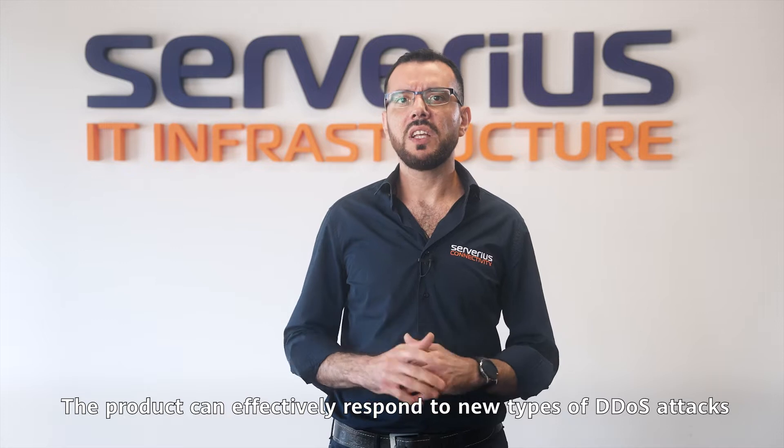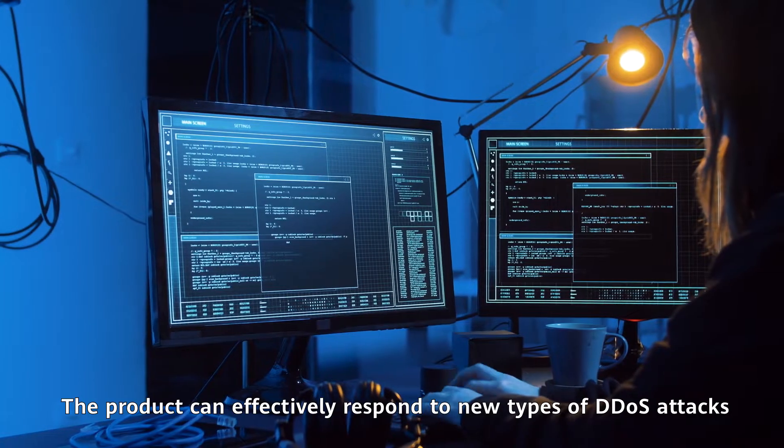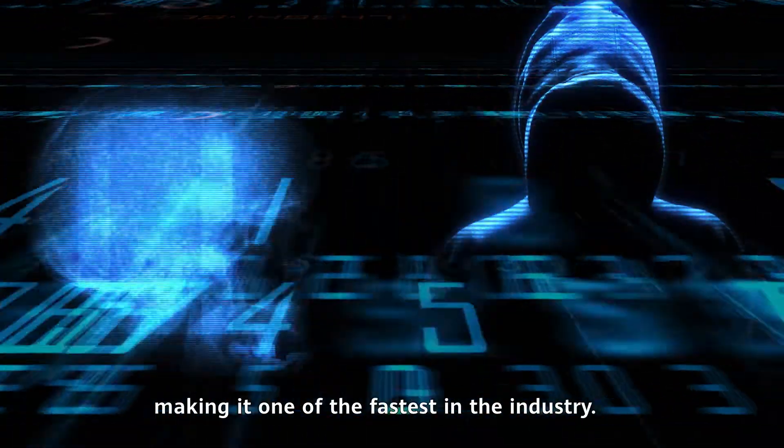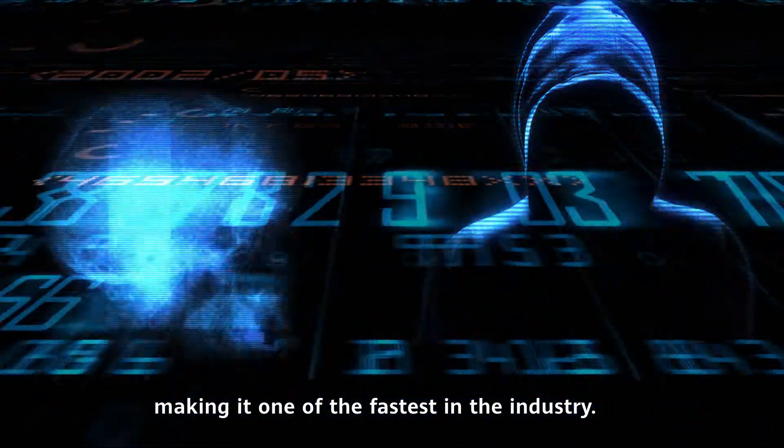The product can effectively respond to new types of DDoS attacks within seconds, or even milliseconds, making it one of the fastest in the industry.